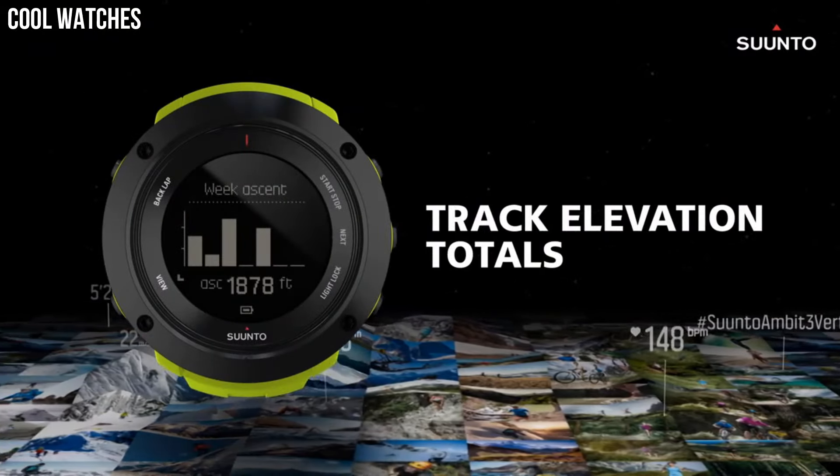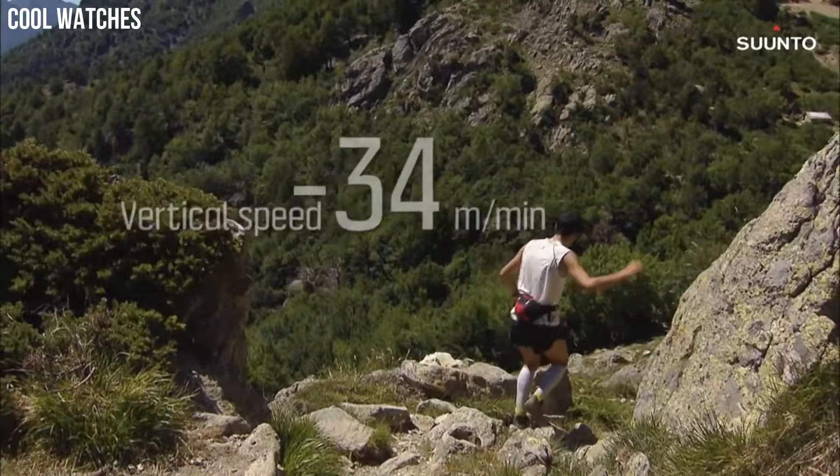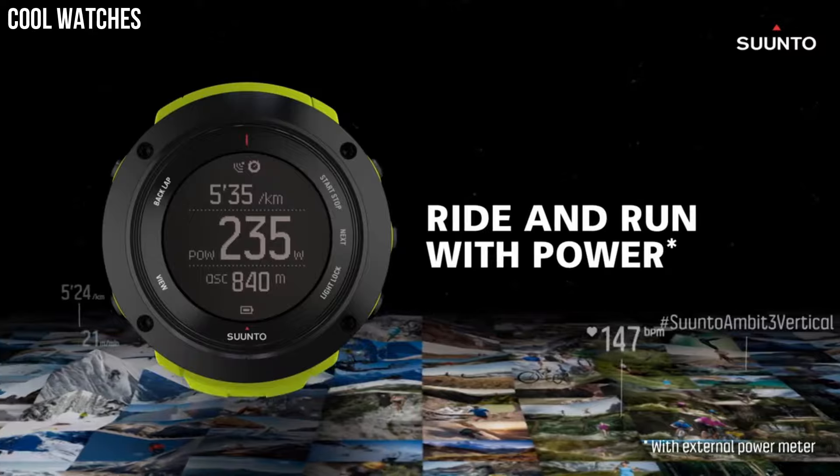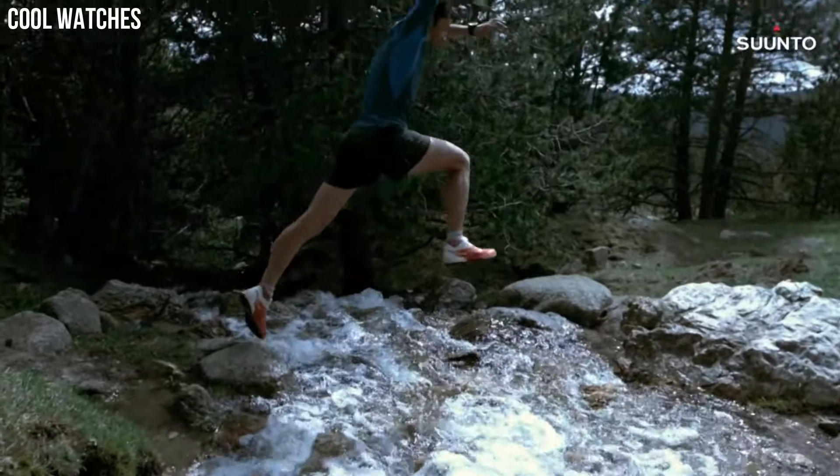Case material: polyamide. Connect the Ambit 3 Peak to your smartphone for syncing your activities, customizing on the go, and seeing calls and notifications on the watch.